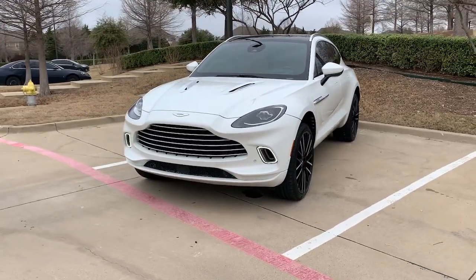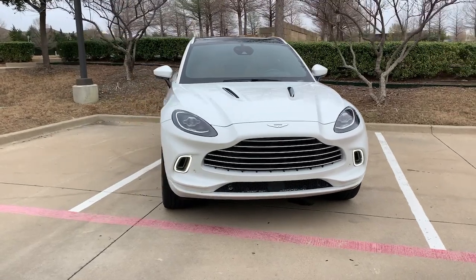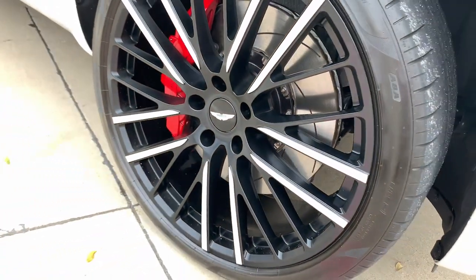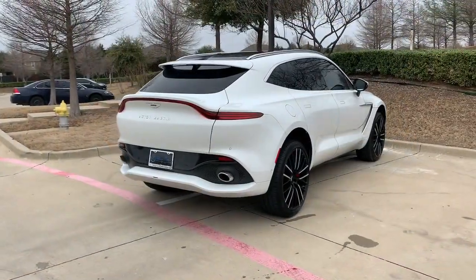Go home happy with the 2022 Aston Martin DBX. Enjoy a view of this sumptuous Aston Martin DBX, the elite luxury crossover that offers SUV versatility, family-friendly spaciousness, and thrilling sports car performance.